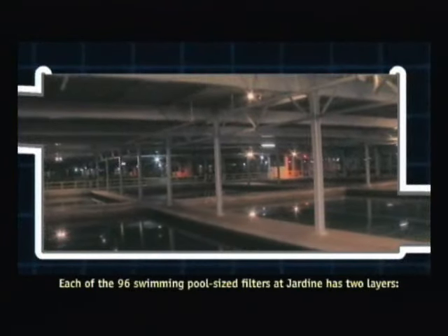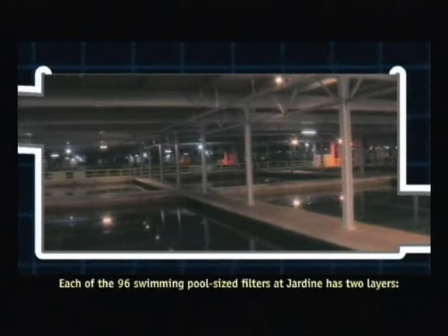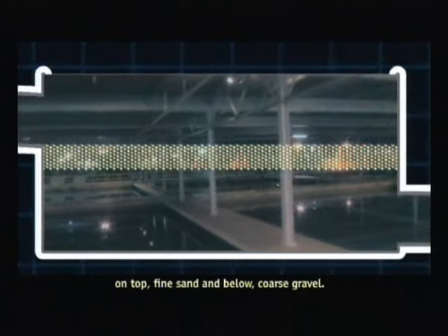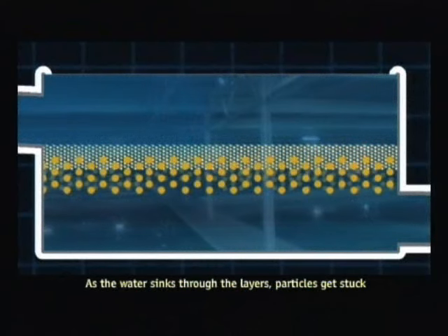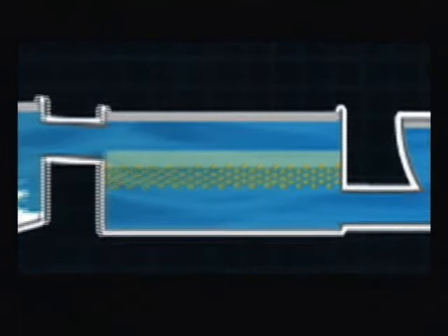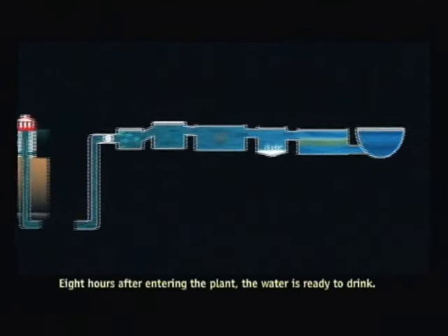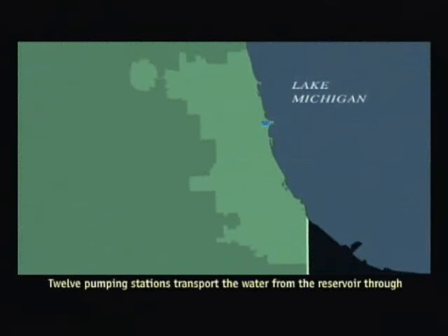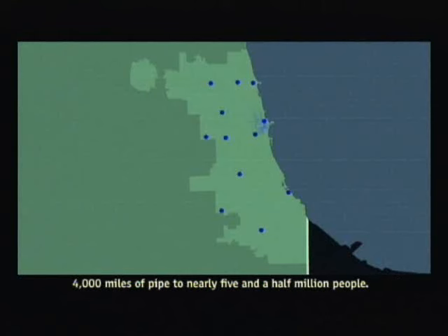Each of the 96 swimming pool-sized filters at Jardine has two layers: on top, fine sand, and below, coarse gravel. As the water sinks through the layers, particles get stuck in the spaces between the grains. Eight hours after entering the plant, the water is ready to drink. Twelve pumping stations transport the water from the reservoir through 4,000 miles of pipe to nearly 5.5 million people.